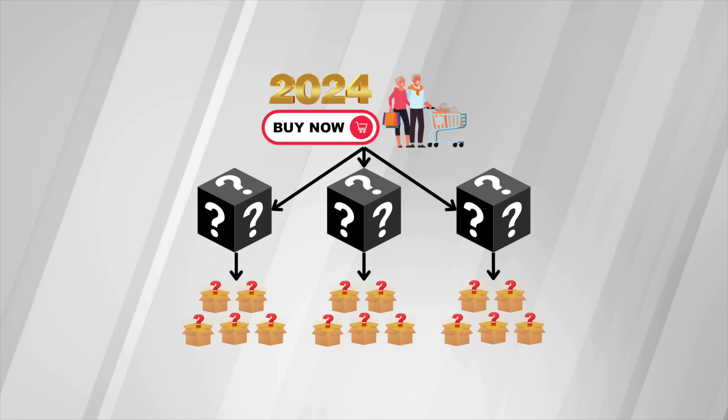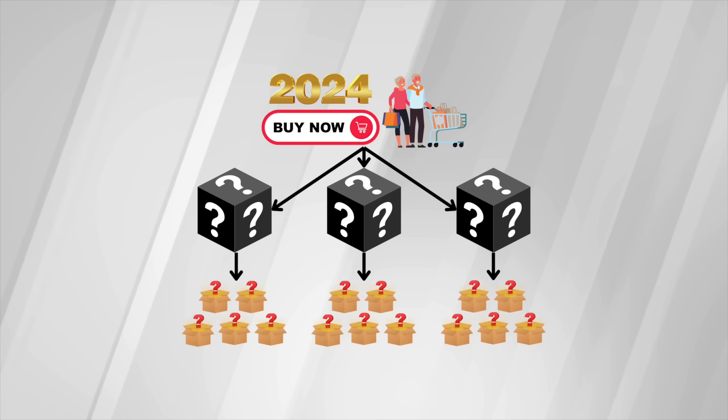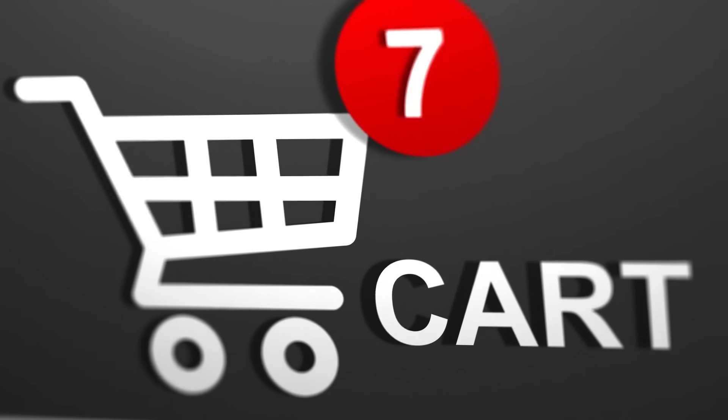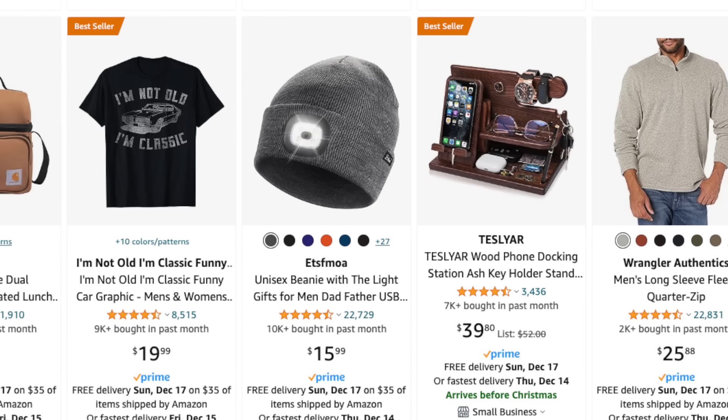Now that we better understand what this consumer looks like for 2024, let's move on to categories that we want to avoid, as well as categories that we want to sell in. These three categories to avoid are where consumers are spending less money, have been impacted largely by inflation, and are ones that are difficult to rank products in.